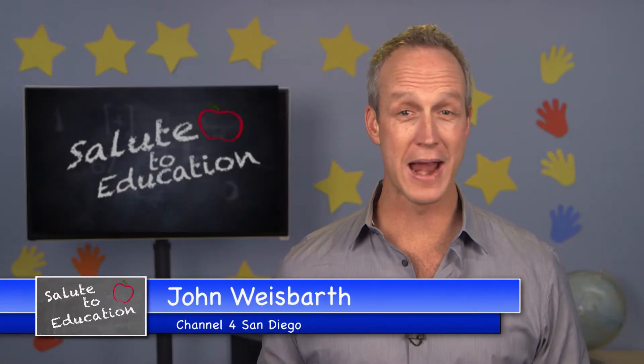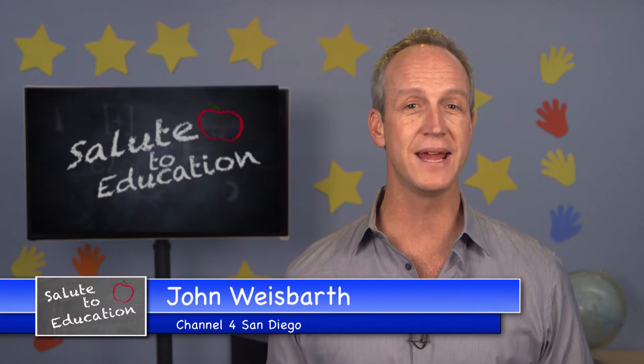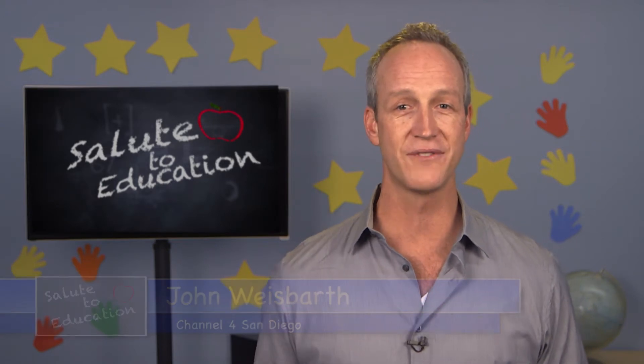Welcome to Salute to Education, where every month we show you all the cool, amazing, innovative and inspirational stuff that's happening in San Diego schools. If it seems like there are a lot of robots everywhere today, it's because there are — including the classroom, where students are using robotics to learn about science, engineering and so much more.